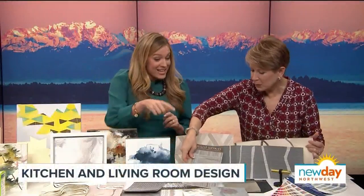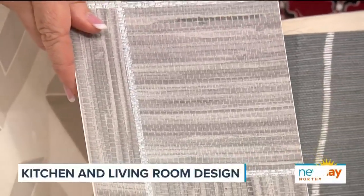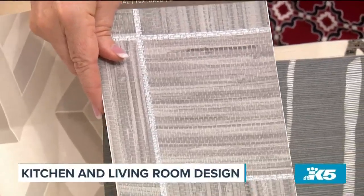This one, for example, is washable, so if you wanted to put it somewhere your kids would be, you just wipe it down. Or you could put it through a hallway — it's a sophisticated pattern but you can wash it right down and not worry about scuffs and marks.